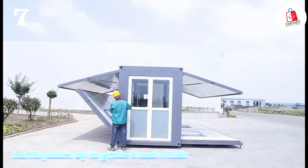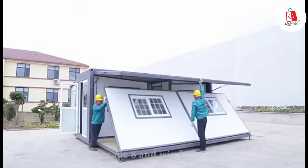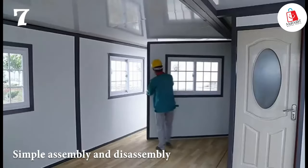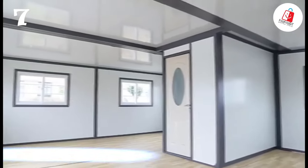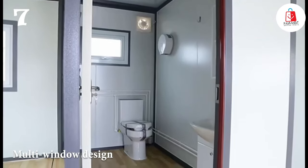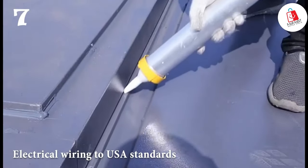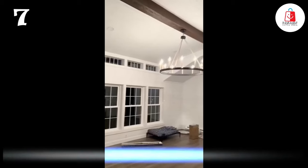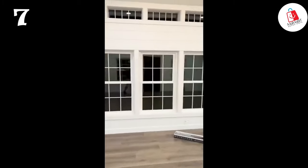Engineered to withstand earthquakes up to grade 8, this home offers peace of mind. Its expandable design allows for easy transport, while simple assembly and disassembly make it perfect for frequent relocation. Abundant natural light floods the interior through its multi-window design, creating a bright and inviting space. Fully equipped with electrical wiring to USA standards, customization is a breeze. It suits various applications, from commercial housing to backyard guest houses. Note: installation requires self-assembly, and furniture and circuits are not included.